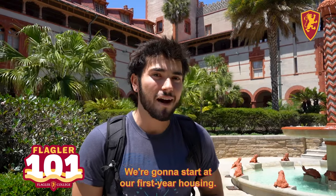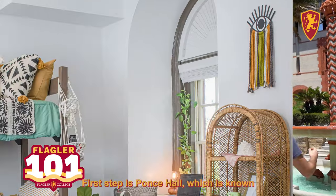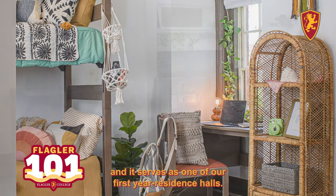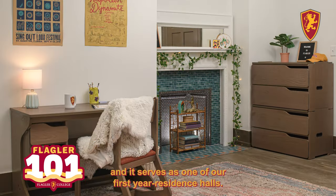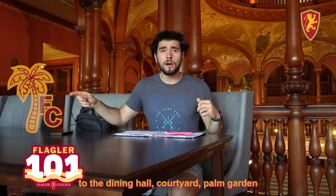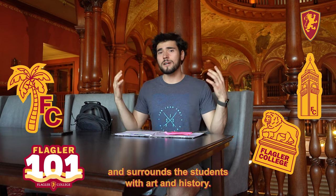We're going to start at our first year housing. First up is Ponce Hall, which is known for its central location and quick access to classes, and it serves as one of our first year residence halls. Ponce Hall gives direct access to the dining hall, courtyard, palm garden, and surrounds the students with art and history.